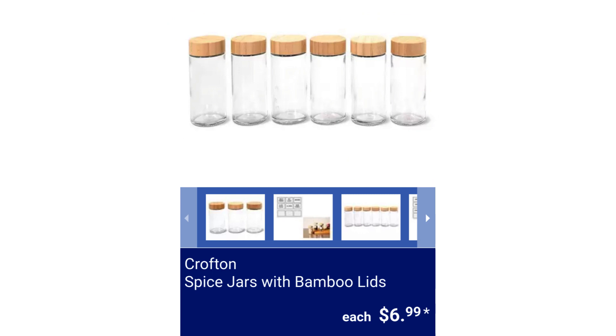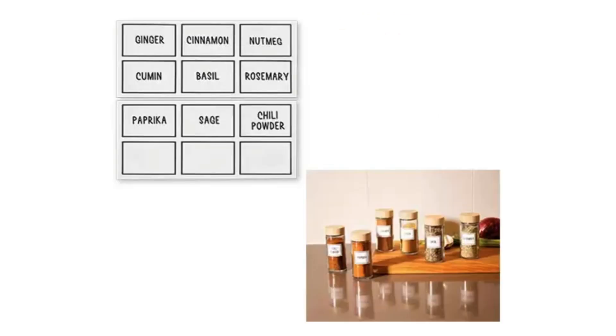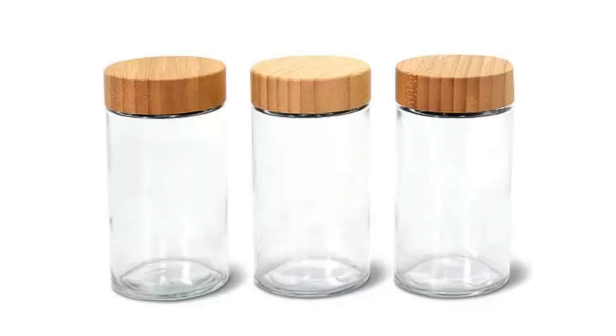Crofton Spice Jars with Bamboo Lids. Available in a 3- and 6-pack and includes 6 spice labels and 3 blank labels. $6.99.